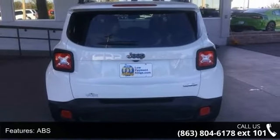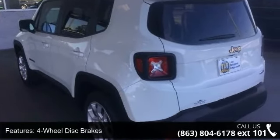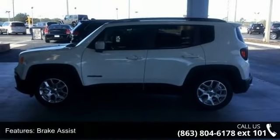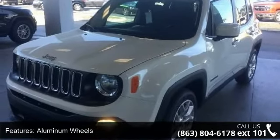Additional features include rear defrost, privacy glass, rear spoiler, and power door locks. Low mileage is an important factor in your purchase and this vehicle delivers a low odometer reading. Don't let this vehicle get away — call or click to schedule a test drive today.